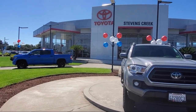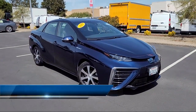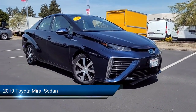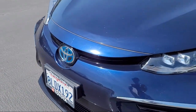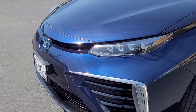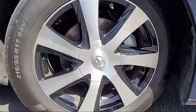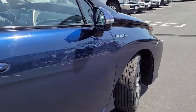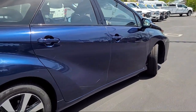Welcome to Stevens Creek Toyota, and here's a look at another one of our great vehicles for sale. It comes equipped with navigation, heated seats, dual power seats, dynamic cruise control, a backup camera, lane departure warning, theft deterrent system, blind spot monitor, front and rear parking sensors, JBL AM FM HD premium radio, and has less than 75,000 miles on the odometer.